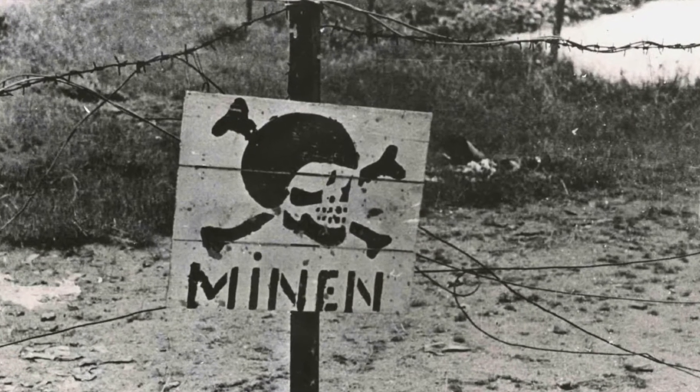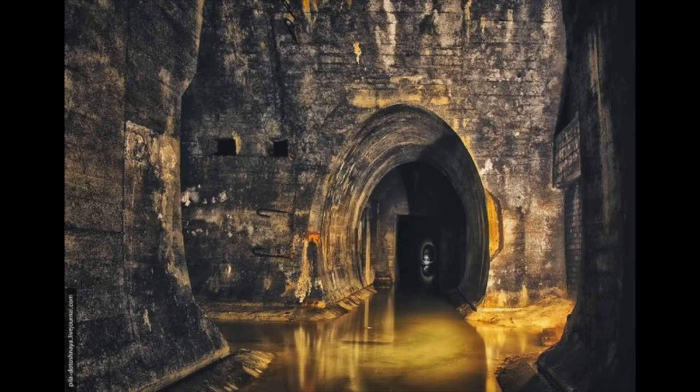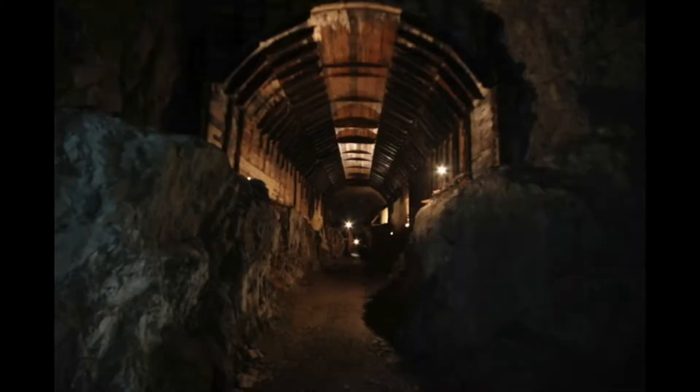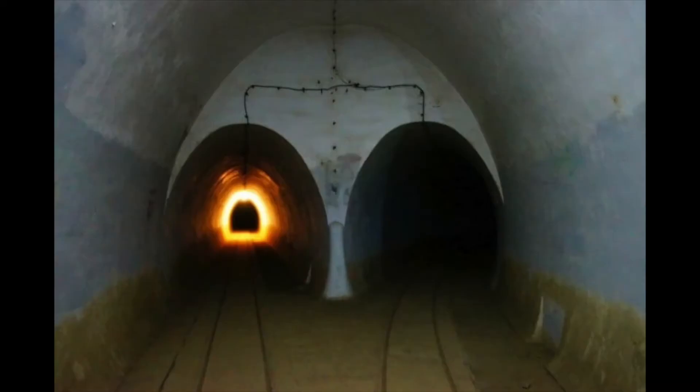Besides the main tunnels, you had access to underground railway stations with their own underground system — workshops, engine rooms, infirmaries, barracks, housing. Everything you would need was underground.